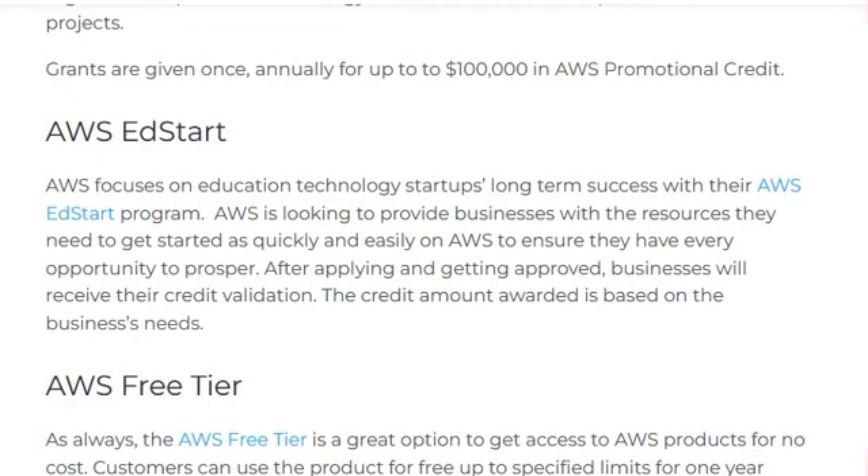AWS Head Starts: AWS focuses on education technology startups' long-term success with their AWS Head Starts program. AWS looks to provide businesses with the resources they need to get started on AWS as quickly and easily as possible to ensure they have the opportunity to prosper.